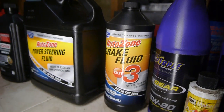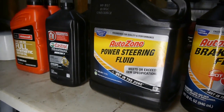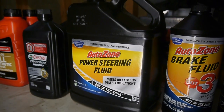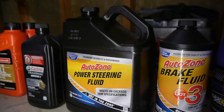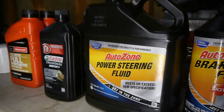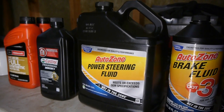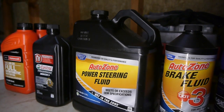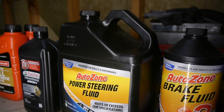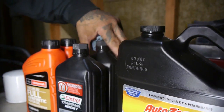Moving on down we have power steering fluid. We have plenty of this because we're afraid we may need more than we think. This will give us smoothness in our turning ratio with our nice AGR rack and pinion setup, so we'll be able to corner turns nicely.